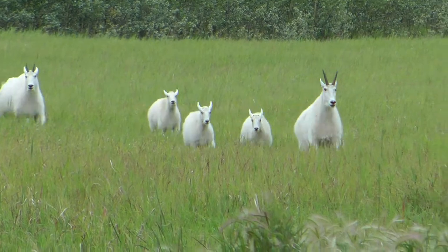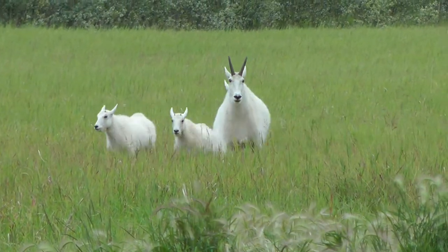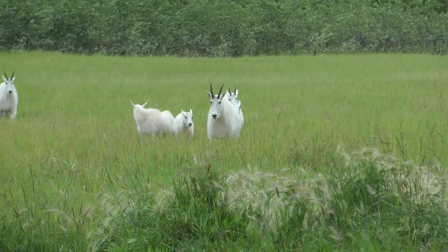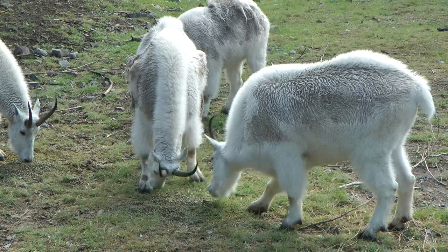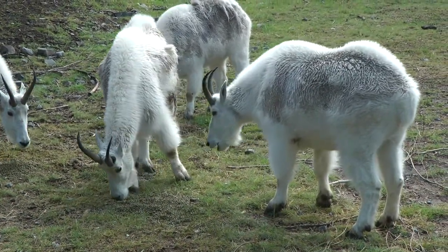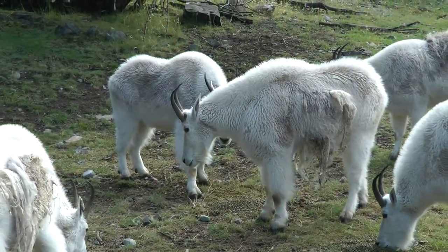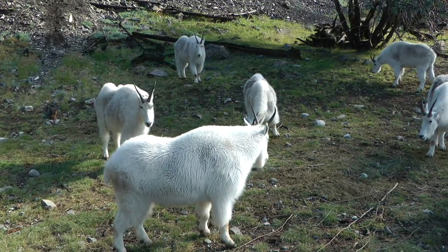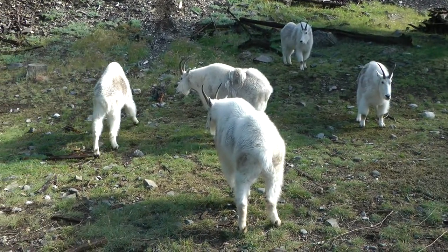There is a pecking order in the herd from the dominant female all the way down to the lowly yearlings. Each goat uses a challenge display to enforce their place in the herd. Another key factor in the herd is what we call personal space — goats keep six to eight feet distance head-to-head. Watch the goats enforce dominance and personal space at the same time.